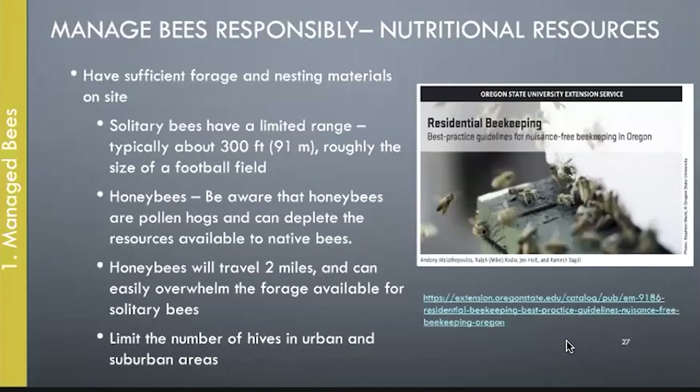Be aware of the flower resources in your area when planning to bring bees into your yard. Mason bees need sufficient resources within 300 feet of where they'll be active — they cannot travel far, and if resources aren't available when they hatch, they will die. There's also a publication on how best to manage honeybees in urban and suburban areas; one recommendation is to limit the number of hives so they don't use up all the resources available for native bees.